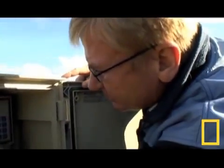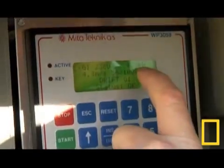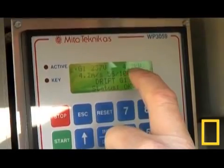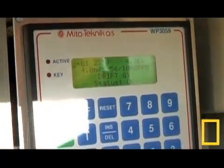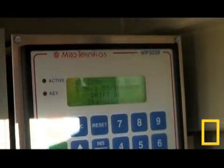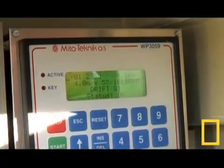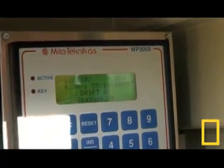Right now the wind is approximately 5.2 meters per second. And right now the windmill is producing 4.2 kilowatt. The household right now is using approximately 2 kilowatt. So right now we have an excess production of 2 kilowatt.